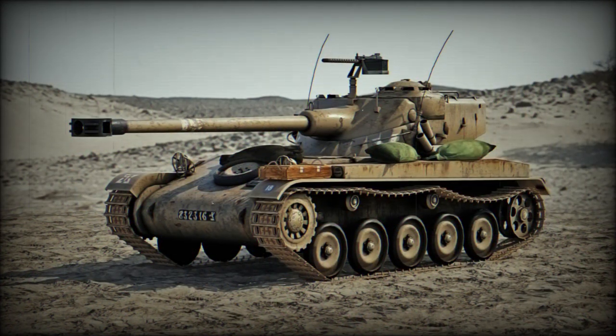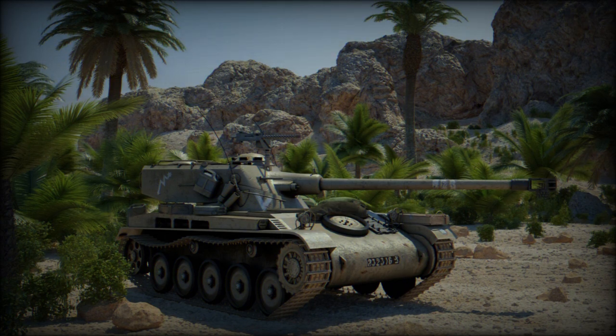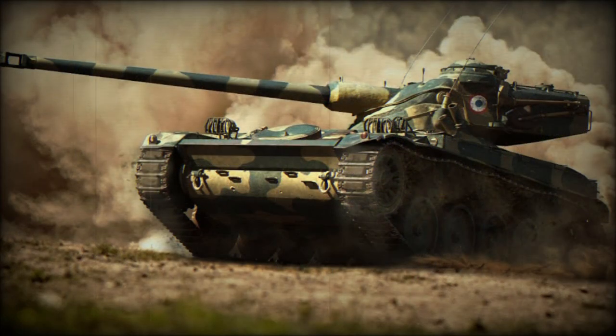Other notable versions included the AMX-13 PDP bridge launcher, the AMX-D armored recovery vehicle, and the dual-cannon air defense-minded AMX-DCA armed with 2x30mm Hispano Suiza HS831 series cannons. A turretless version was also developed for driver training.